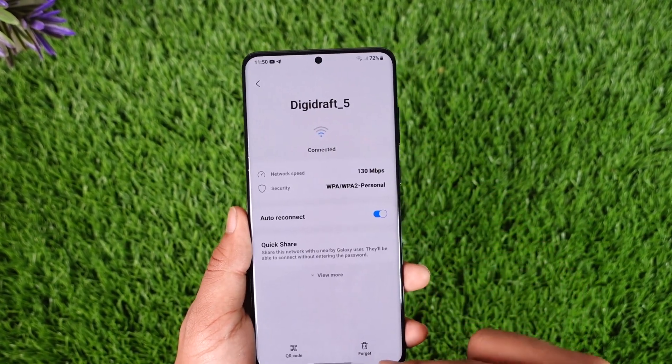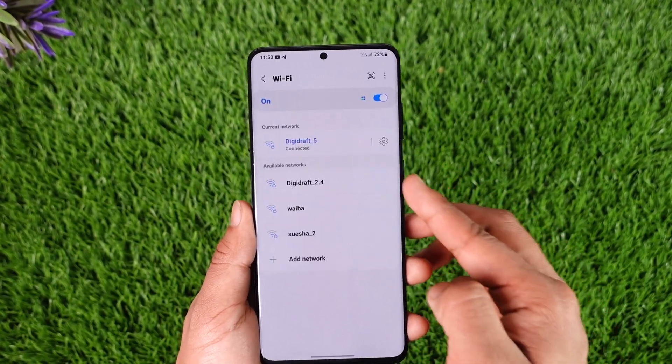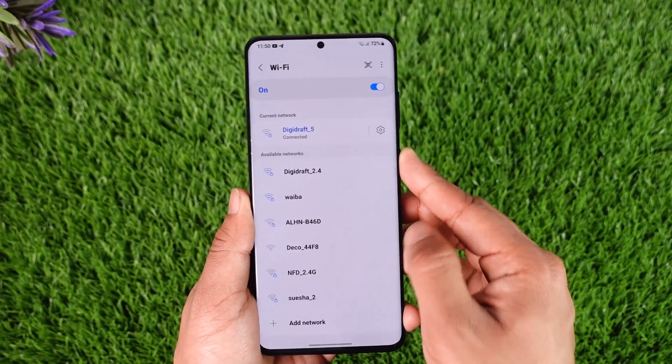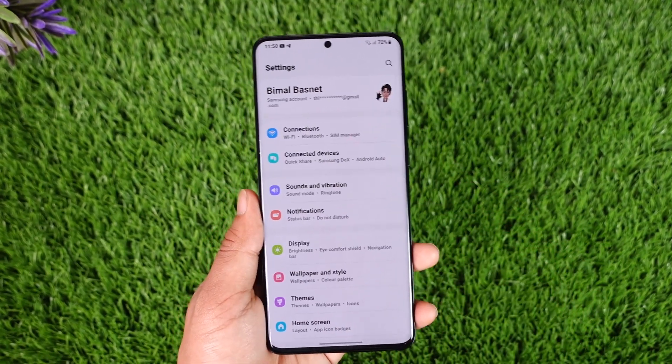If Wi-Fi is working on other devices but not on yours, tap the gear icon. First, try to forget the network and reconnect with the password again. Otherwise, just try to restart your device and then see if that actually helps you solve your problem.